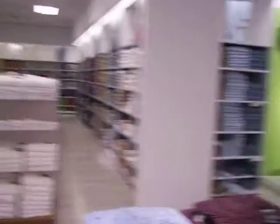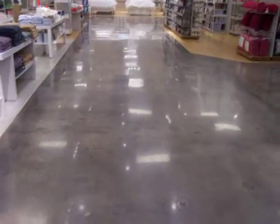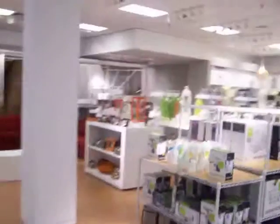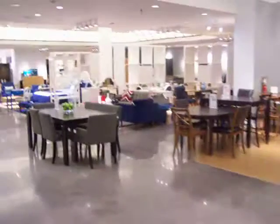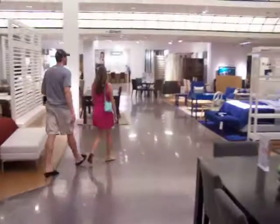It's quiet. Brand new concrete floors. There's the escalator.